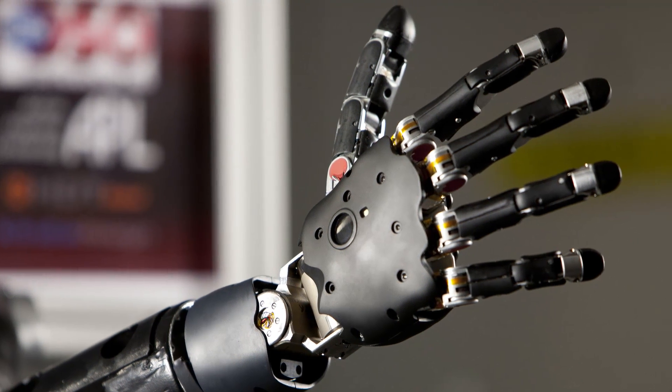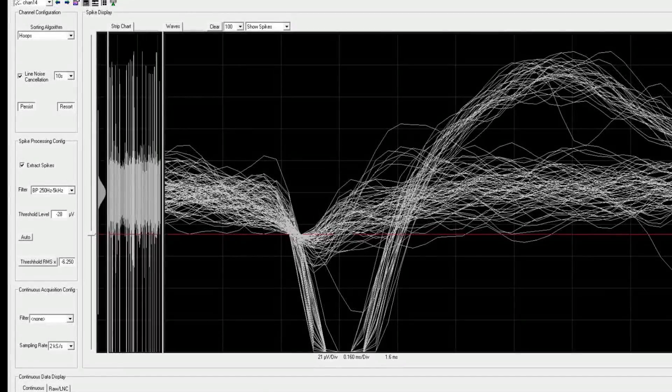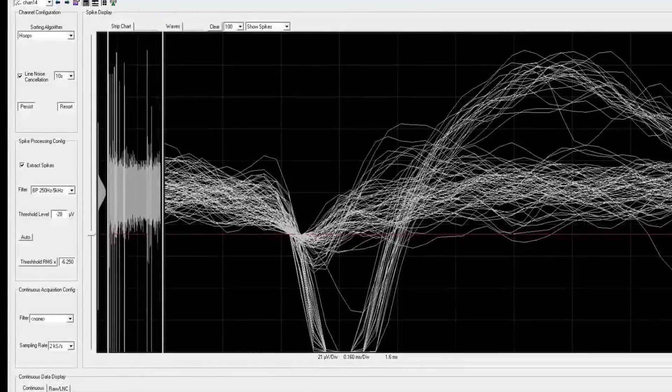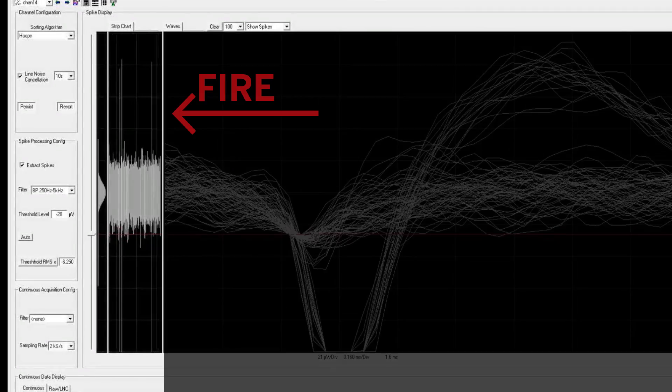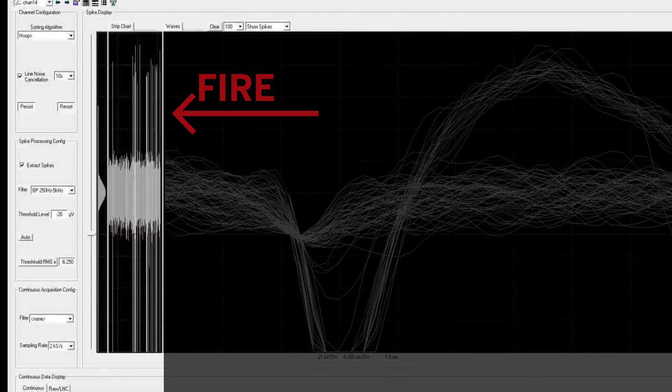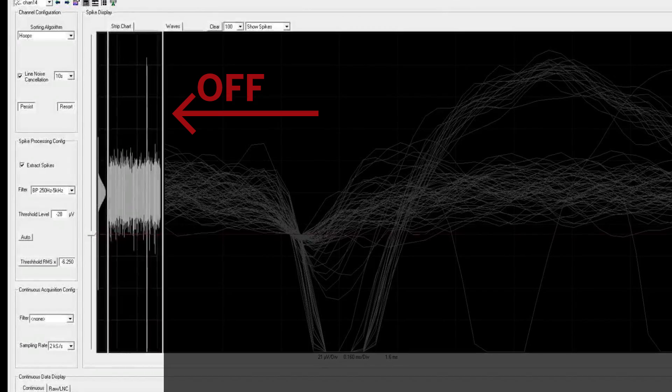Researchers have been able to figure out how to move a robotic arm just by thinking about it. They started by identifying which neurons fire when a person imagines a movement. For example, one neuron fires when a man imagines rotating his right shoulder, but turns off when he imagines touching his nose.